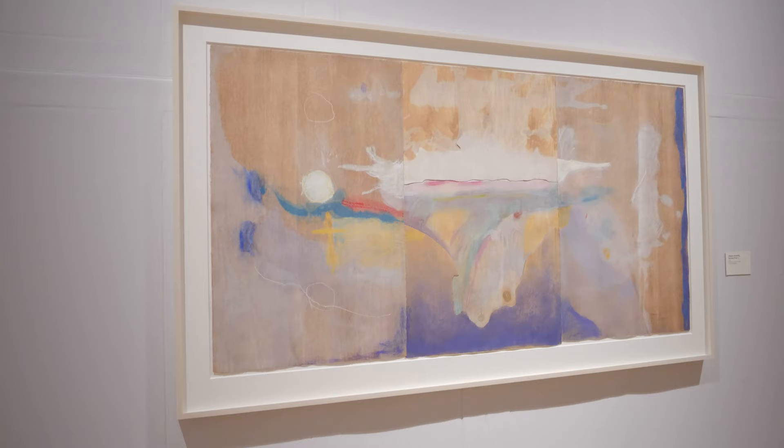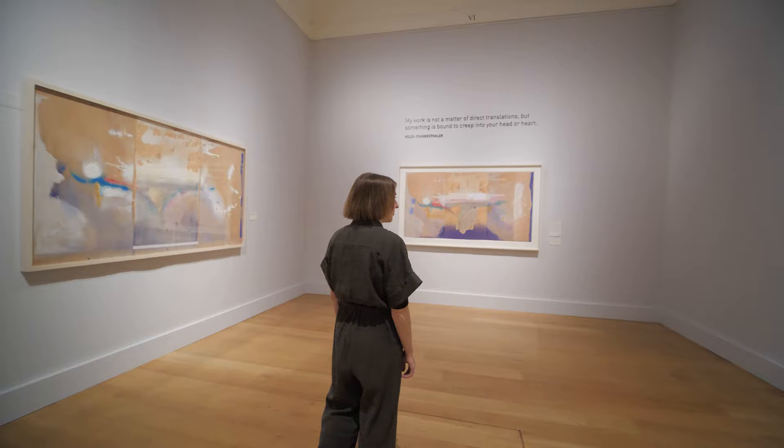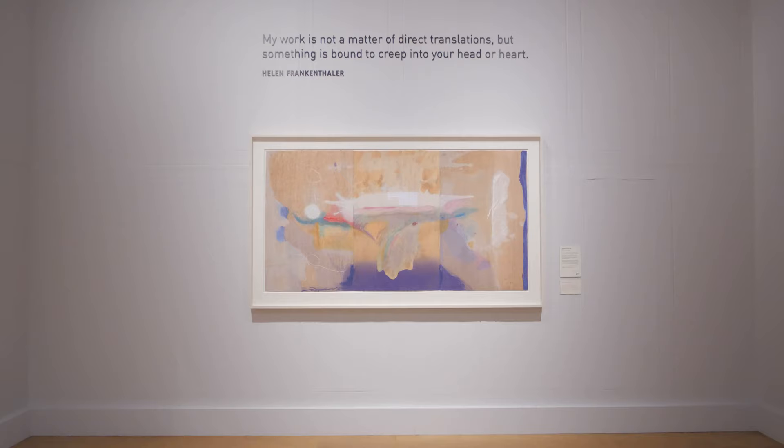The final work, made up of 42 woodblocks, three handmade papers and 102 colours, transcends the possibility of woodcut print. Madame Butterfly hides the incredible technical innovation behind it.